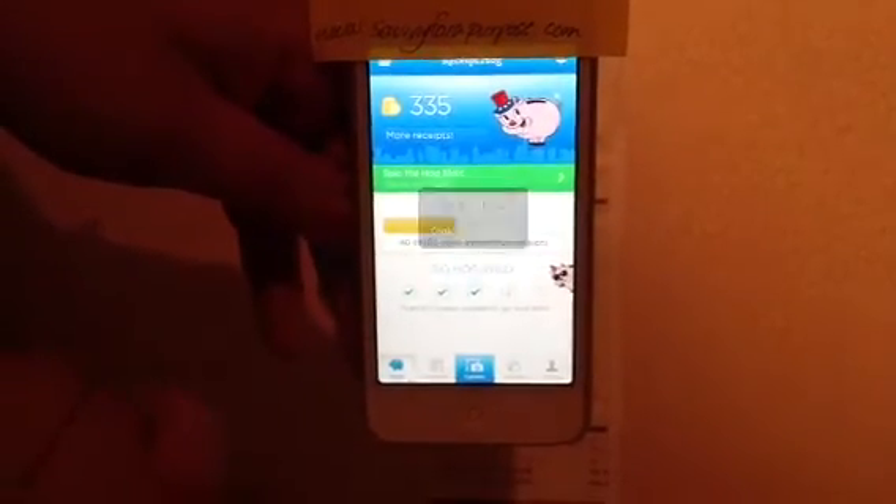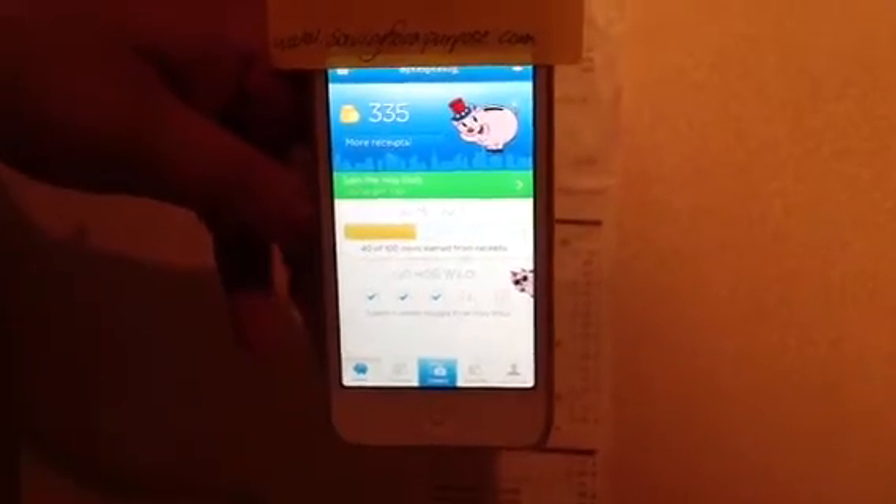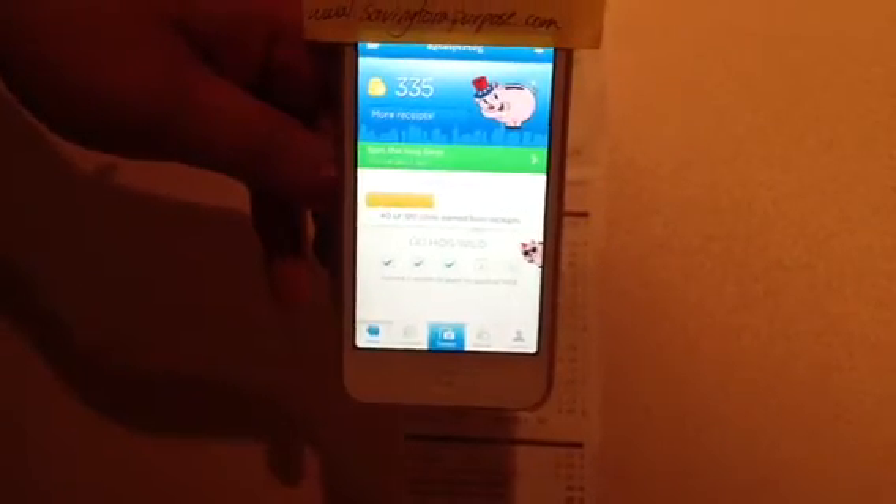Then it's sending my receipt in. As you can see, for different shopping trips I've gotten different amounts. I'm going to go to the home here. It tracks each week that you do it. I have 40 out of 100 coins that I can earn for this week. I've gone three weeks in a row. The more receipts that I enter, the more points I'll earn per receipt.